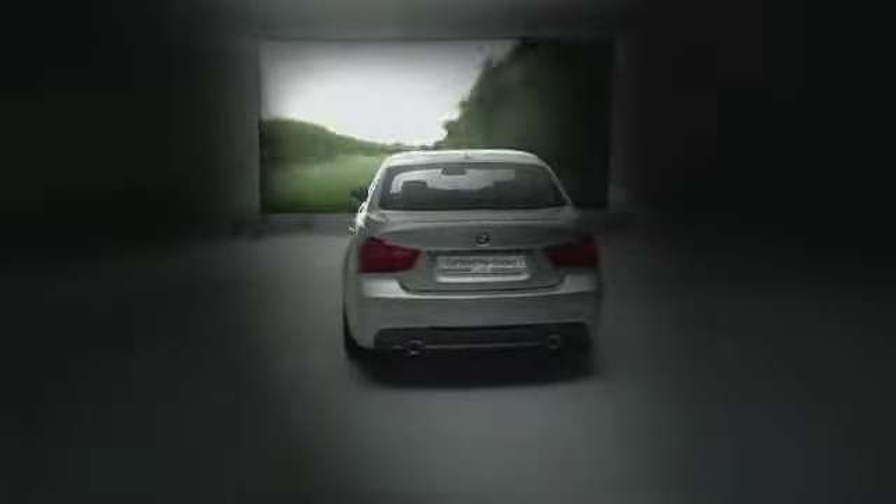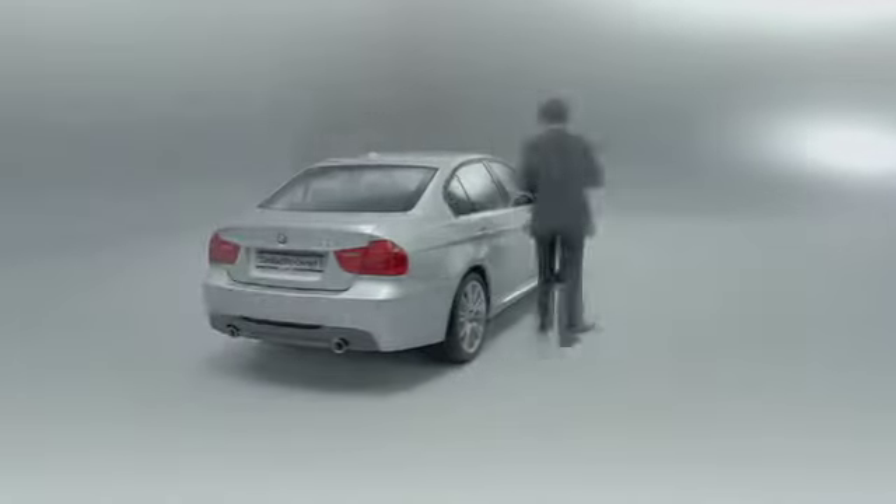Once we're completely satisfied that the vehicle meets our exacting standards, it receives a comprehensive road test, scrutinizing every element of the driving experience. And so you can have complete confidence in the car you select, every certified pre-owned BMW must have a full service history and undergo independent mileage and history verification.